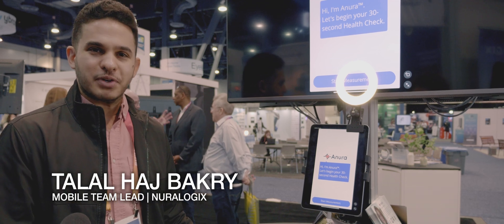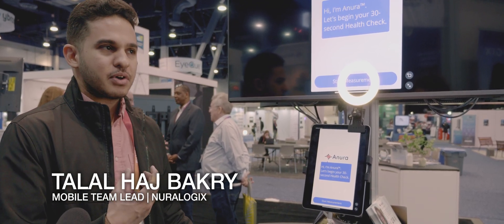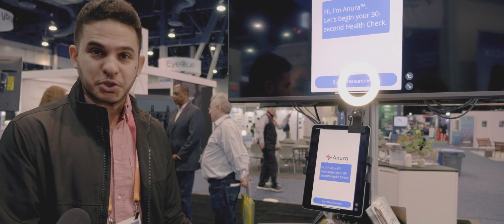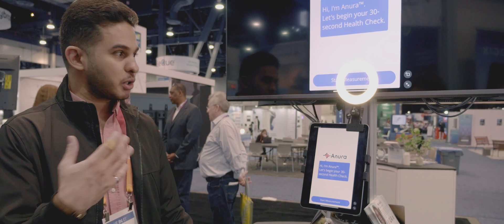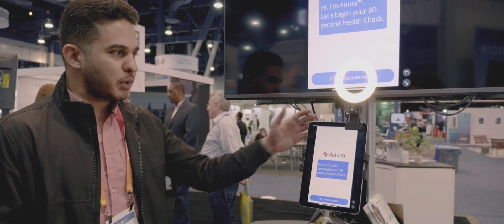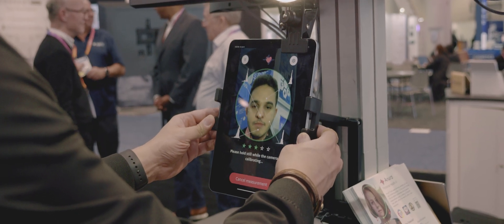Our technology is called transdermal optical imaging. The way this works is when your heart beats and blood flows underneath the skin, your skin actually micro-blushes with every heartbeat — it goes more red, less red. You can't actually see it when you look at a person, but any regular selfie camera or webcam can pick up on those color changes going up and down. And that's basically your heart rate.